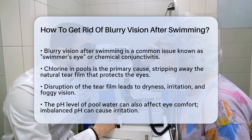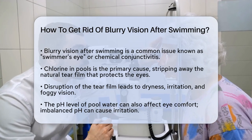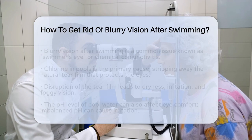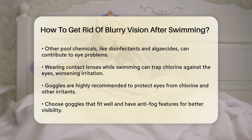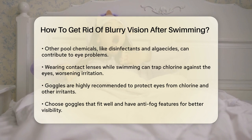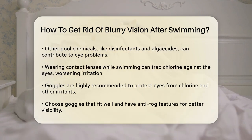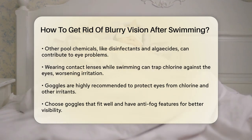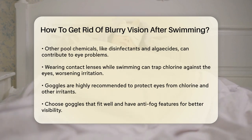Another factor is the pH level of the pool water. If the pH is too high or too low, it can make the water acidic or alkaline, which can further irritate your eyes. Additionally, other chemicals like disinfectants or algaecides used in pool maintenance can also contribute to eye irritation. If you wear contact lenses while swimming, they can trap chlorine and other chemicals against your eyes, making the irritation worse. Soft contact lenses are particularly susceptible to absorbing these chemicals.